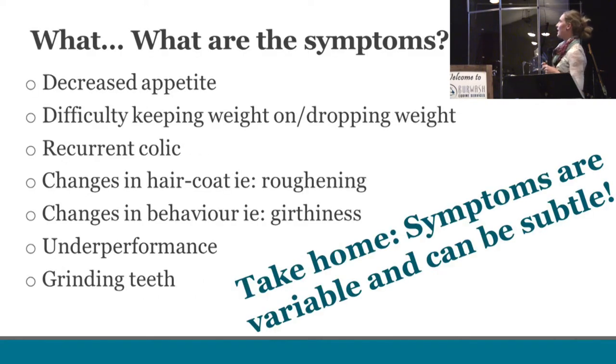What are the symptoms of gastric ulcers? This is by no means an exhaustive list — just some of the most common clinical signs that clients bring to our attention when gastric ulcers are on our list of differentials. Everything from decreased appetite and potentially recurrent colic to roughening of the hair coat and decreased energy. And sometimes it's as vague as 'my horse just isn't right — he's not performing, he's not himself.' The take-home is that symptoms are very variable and can be very subtle.